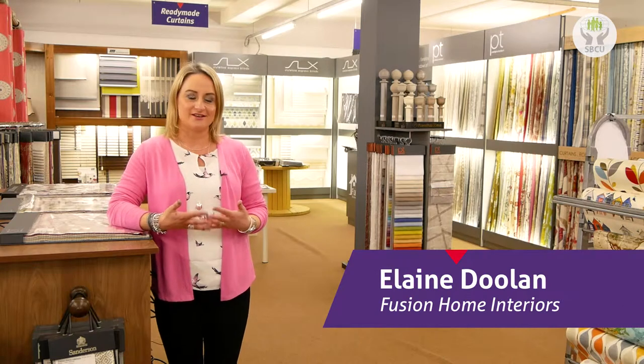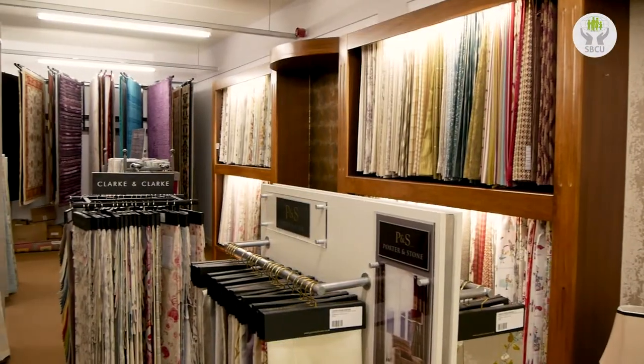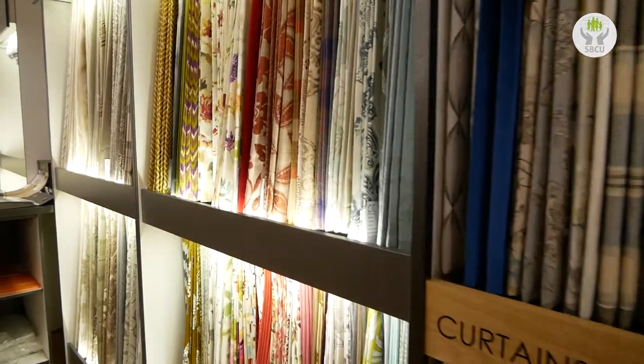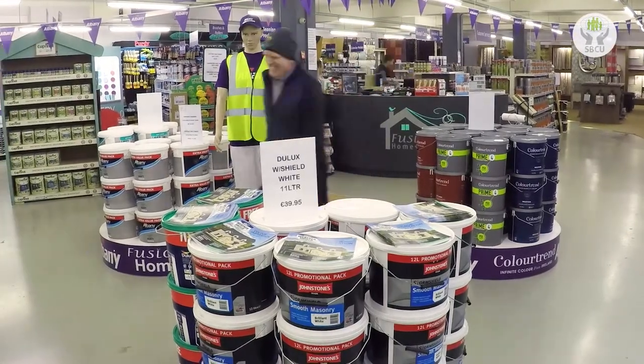Fusion Home Interiors, we started off in 2006 in Island Street. We started as a paint shop and seven years ago we moved to this premises here on Cork Road and we diversified into curtains, blinds and upholstery. Today we're the largest paint and home interior store in West Cork and we service from the Bear Peninsula up into the city.